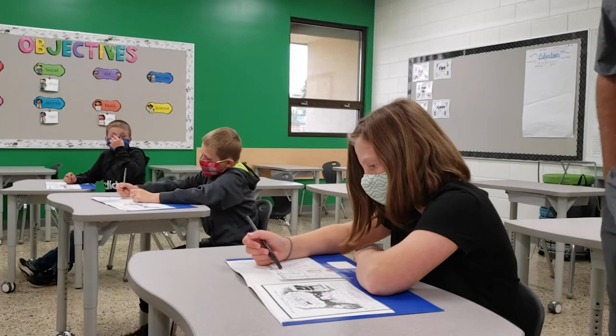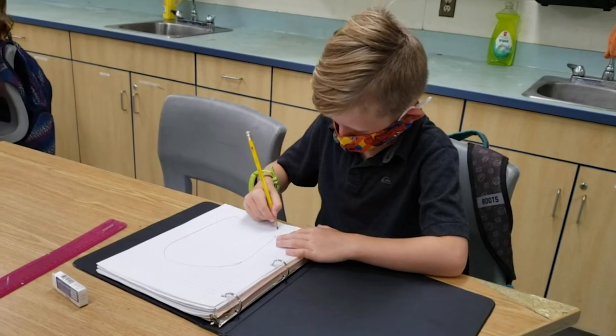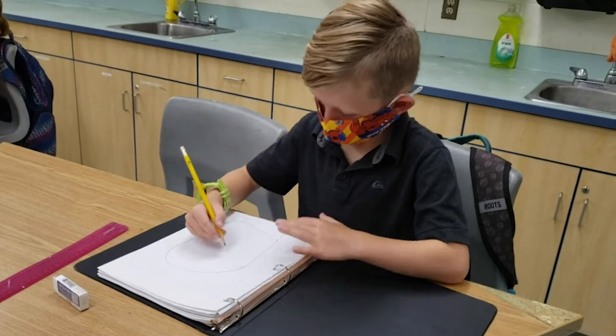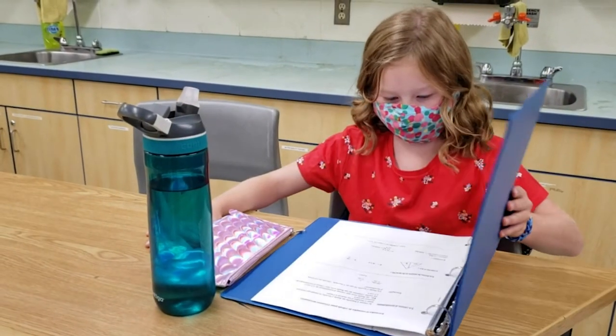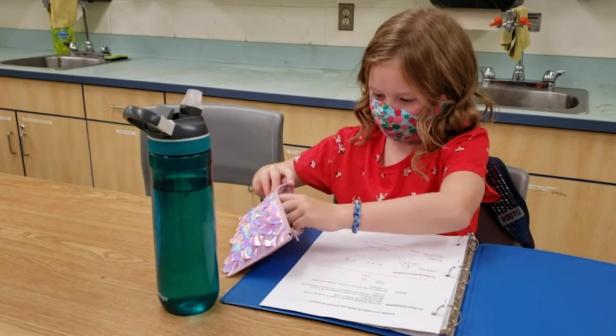We ask that you send your child with minimal school supplies during the first few weeks of school. We will have minimal places to store supplies while the students are keeping everything in their backpacks. No school supplies will be shared this year. Please note that all students will require their own pencil case and a binder.